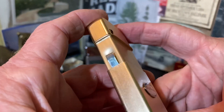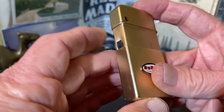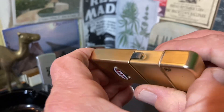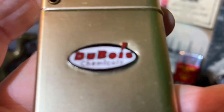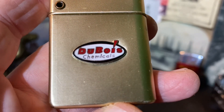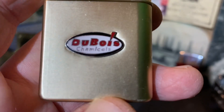Slip that case back on, held in place by this little leaf spring on the back. It's a nice three- or four-color emblem.